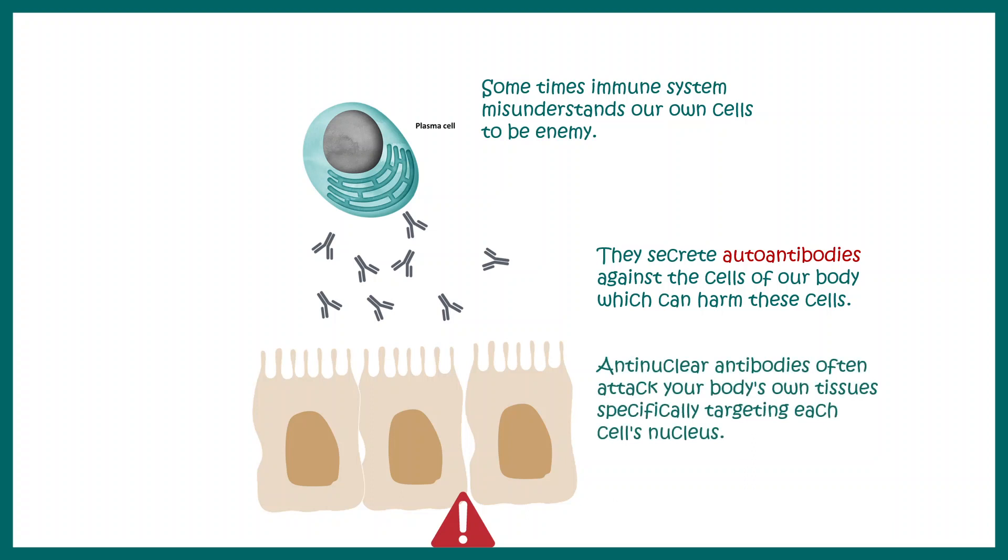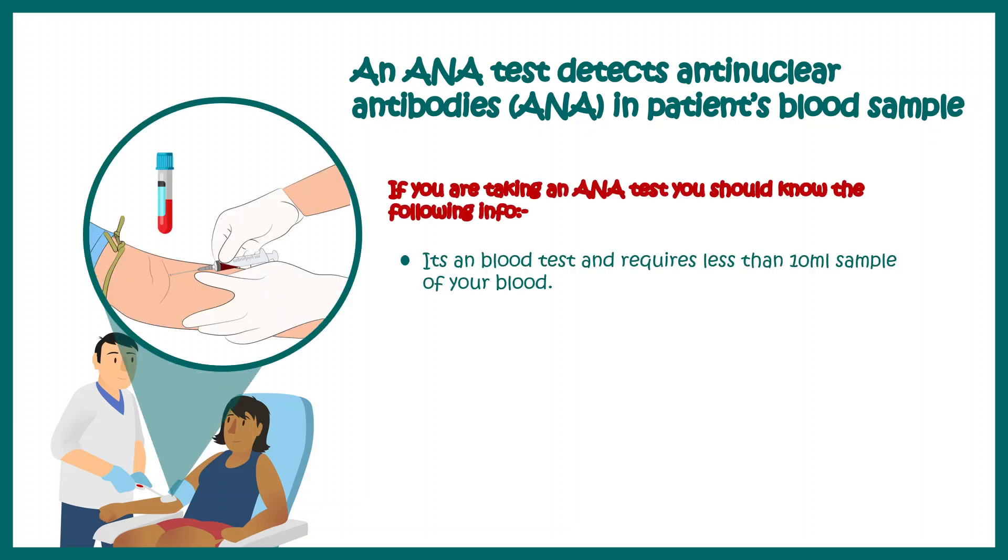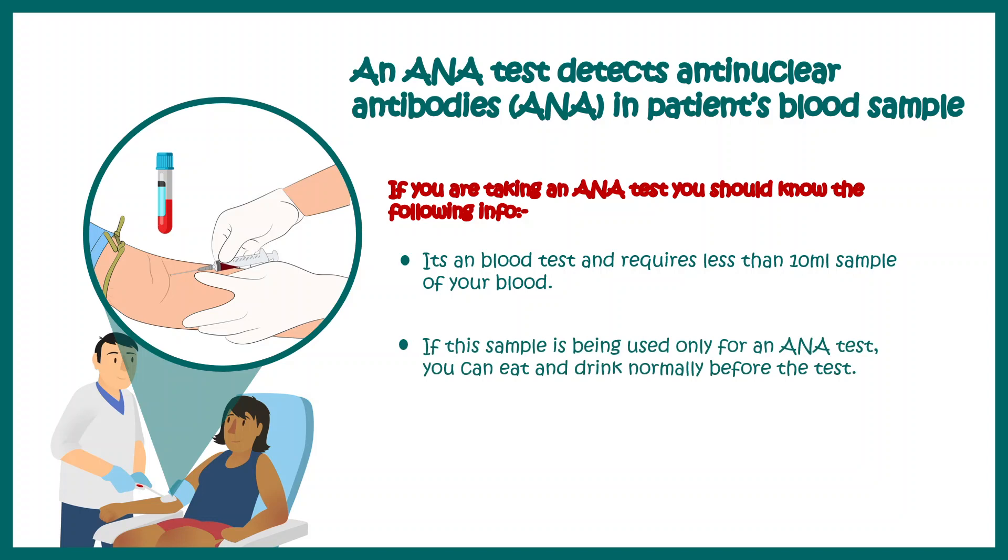Antinuclear antibodies often attack our body's own tissue, specifically targeting the nuclear membrane or nuclear structures. An ANA test detects whether antinuclear antibodies are present in a patient's blood sample. It is a simple blood test requiring less than 10 ml of blood, and you don't even need to fast for it.